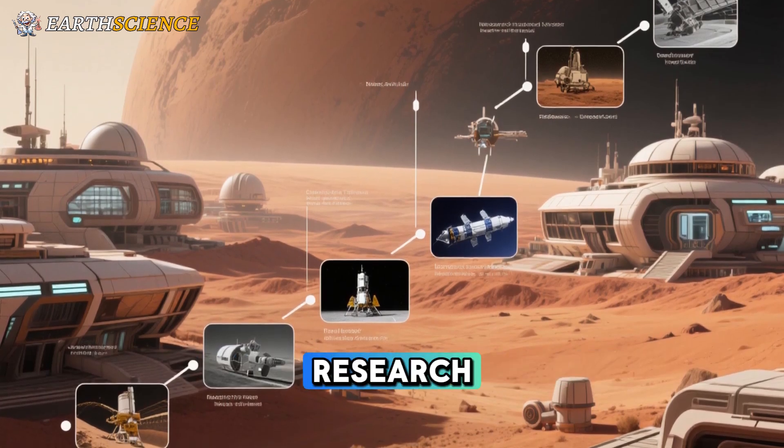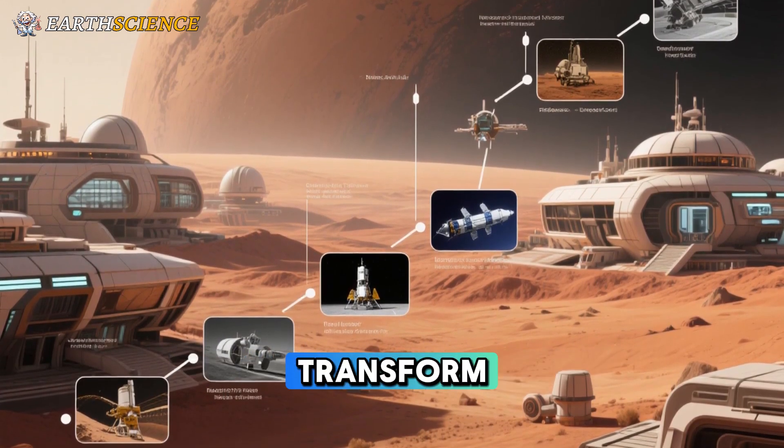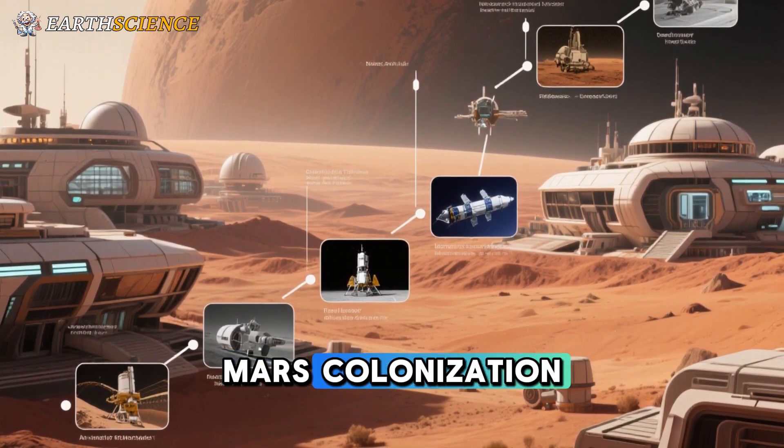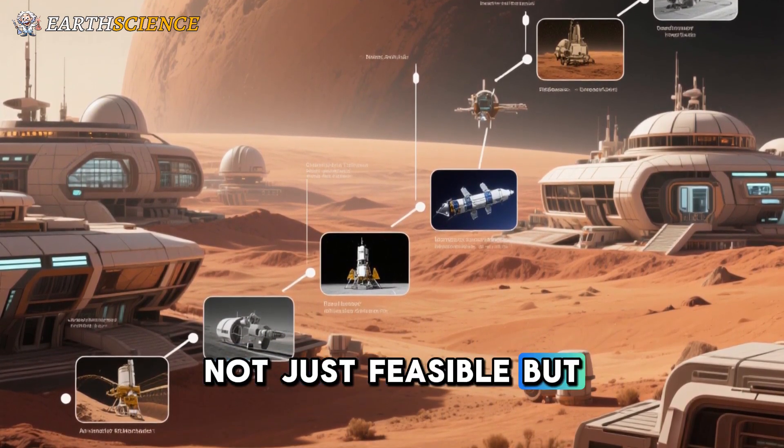Drawing from decades of research, the concept promises to transform how humanity ventures into deep space, making Mars colonization not just feasible but practical.